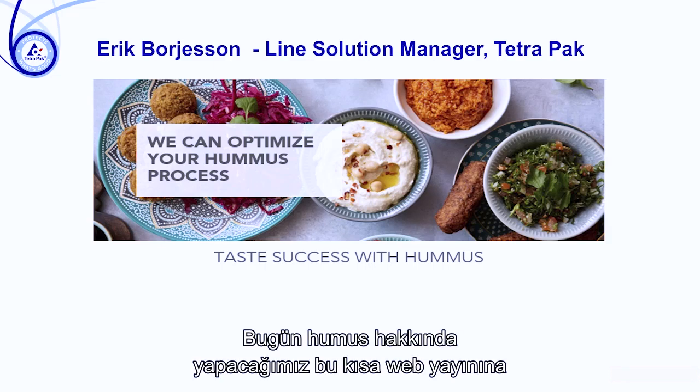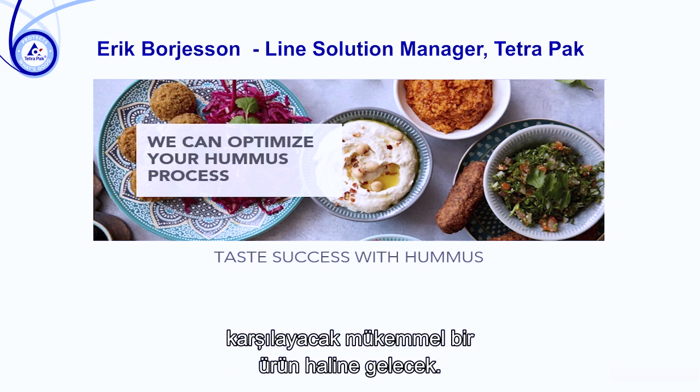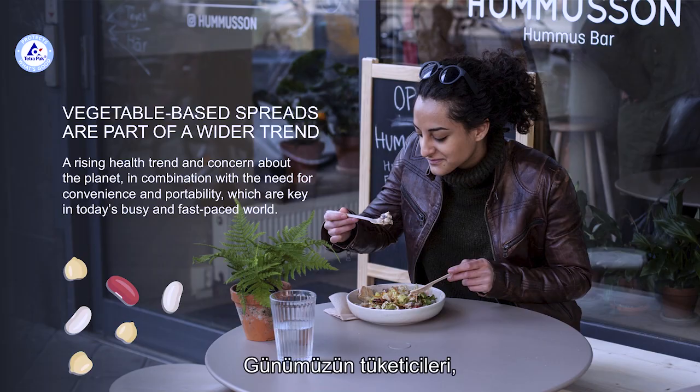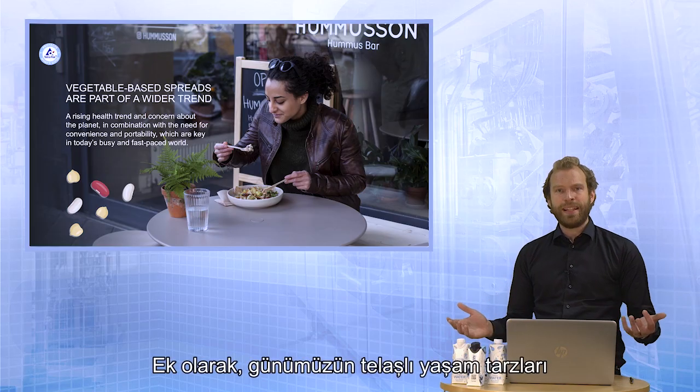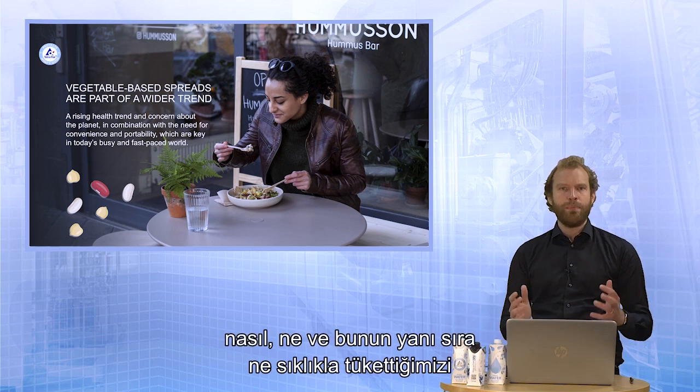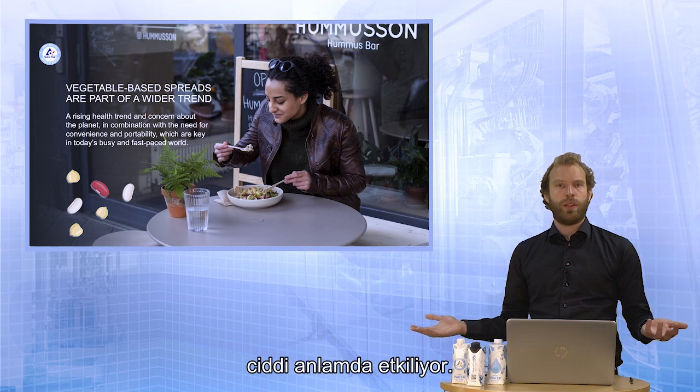Today, I would like to give you a very warm welcome to this short webcast about hummus, which we'll soon discover is the perfect product to meet many of the current market trends. Consumers of the day are looking for convenient products which can bridge the gap between health and indulgence. In addition, the hectic lifestyles of the day have really impacted how, what, but also the frequency of what we consume.